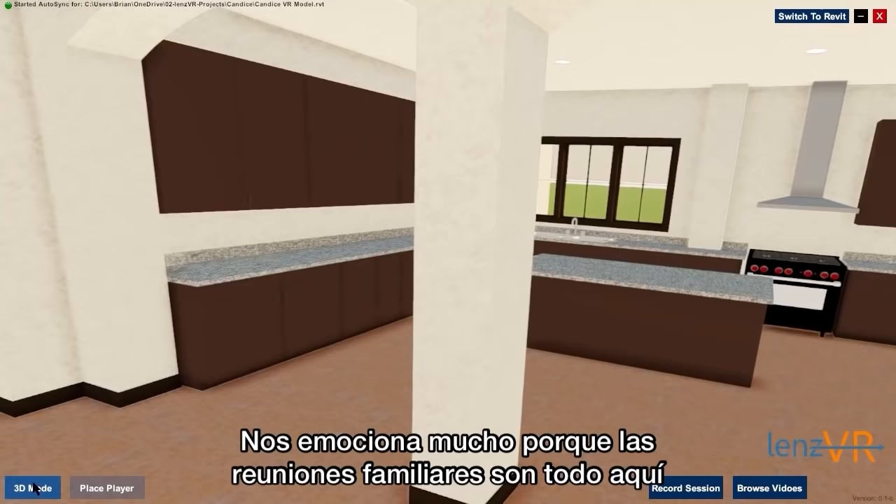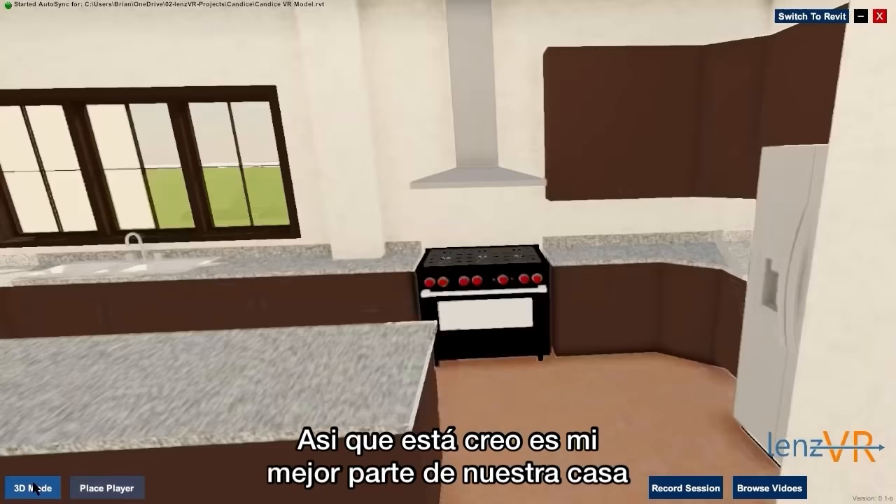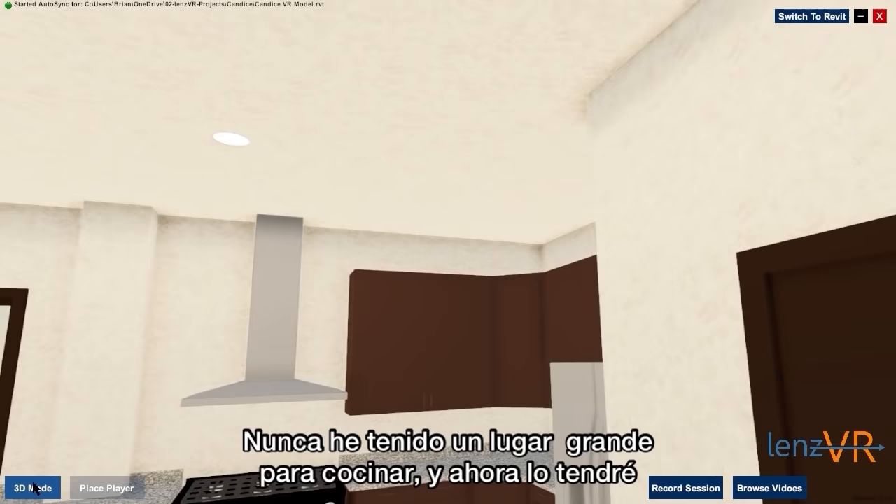I have also always been in really small kitchens. So this is probably my favorite feature of our house — this huge kitchen. When I get homesick, I cook because it reminds me of my mom and it reminds me of my grandma. I've never had a big space like this to do it in, and now I finally will. So I'm not going to lie, this is my favorite room in the house.